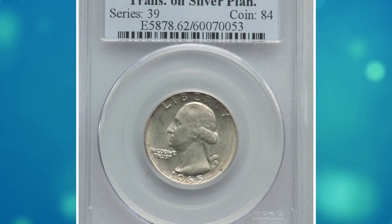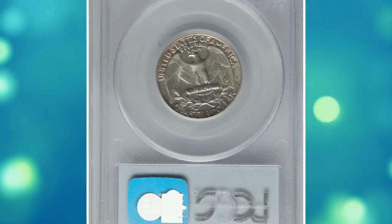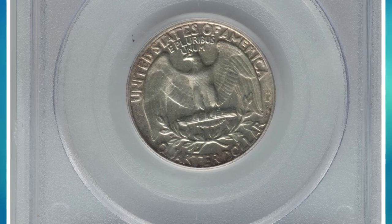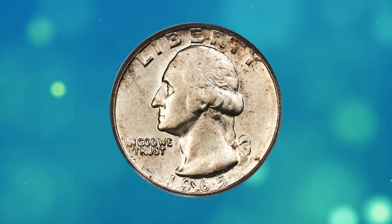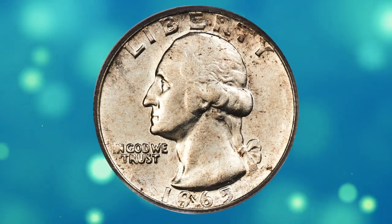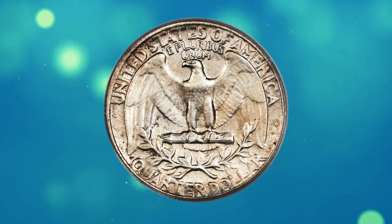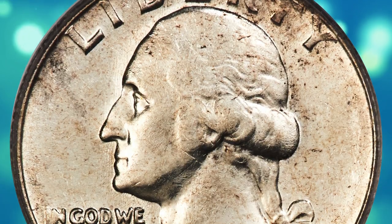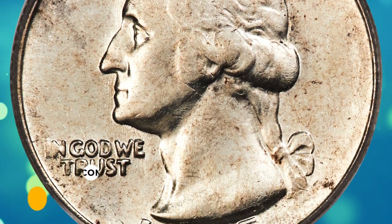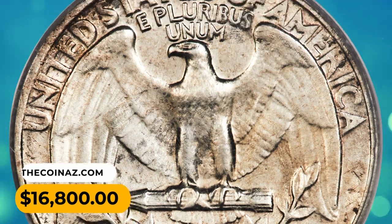Number 6. This is a 1965 Washington Quarter struck on a silver planchet — a highly elusive error quarter dollar graded MS62 by PCGS. A transitional error struck on a leftover silver planchet from 1964, errors of this type are rare. The piece is satiny with ivory-white luster and minimal abrasions for the grade. Slight strike softness is seen on the finer details of Washington's portrait. It was sold for $16,800.